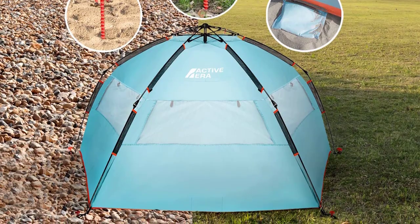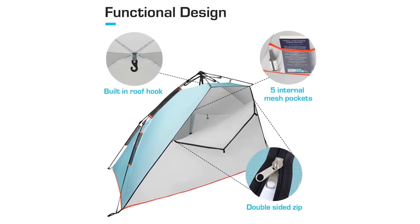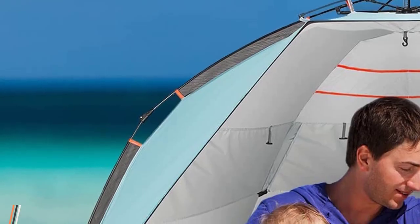Complete with essential accessories: five sandbags, ten plastic stakes, four guy ropes, and a high-quality carry bag with a tightening belt. Packing up is a cinch with the compact travel bag. Elevate your beach days with the Active Aera Premium Beach Tent, your perfect sun shelter.